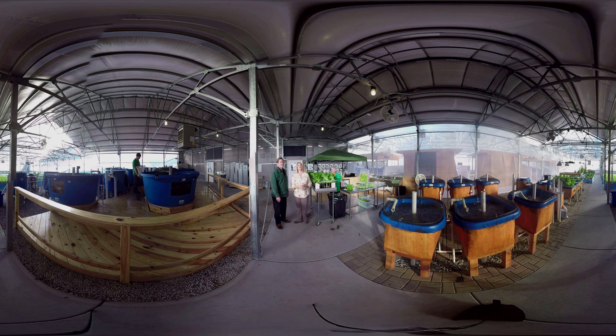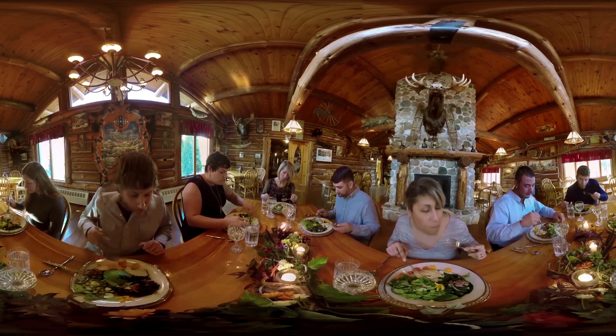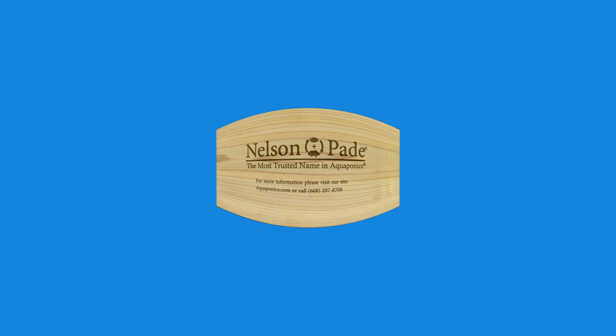I hope you've enjoyed this tour of Nelson and Payne Incorporated in Montello, Wisconsin, and I hope you'll join us in our effort of food security for all nations. Come visit us at our website at aquaponics.com or just give us a call.